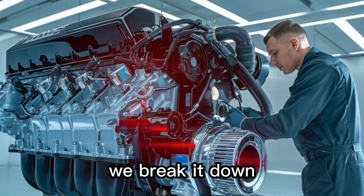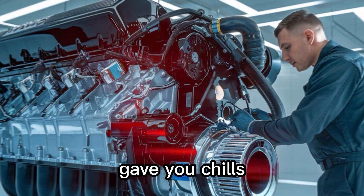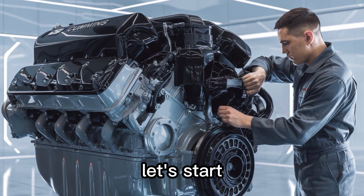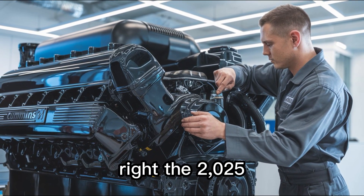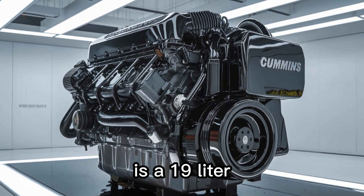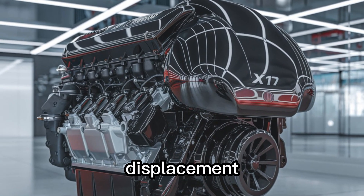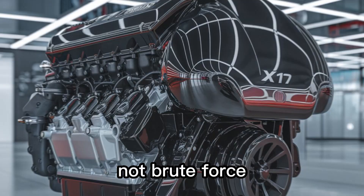But before we break it down, ask yourself: when was the last time an engine gave you chills? Let's dig in. Let's start with the specs, because that's what gearheads like us crave. The 2025 Cummins X-19 is a 19-liter inline-six diesel monster. But don't let the displacement fool you — it's engineered with precision, not brute force.